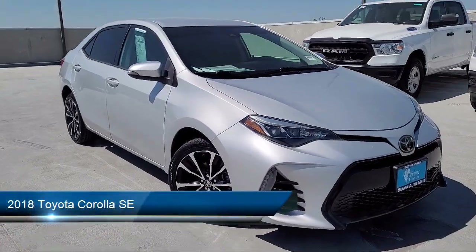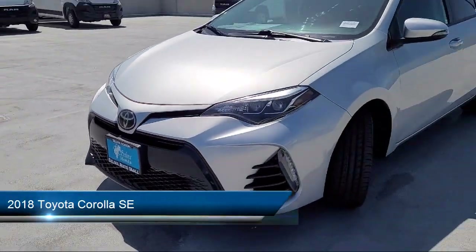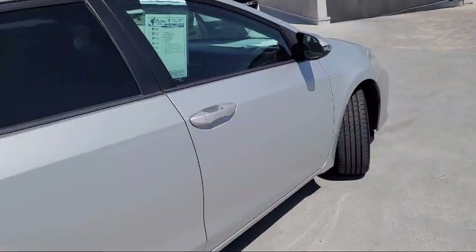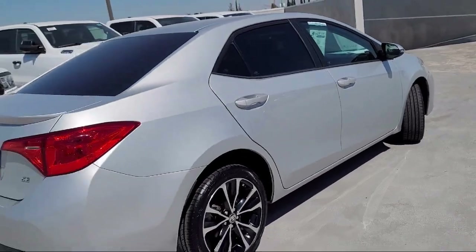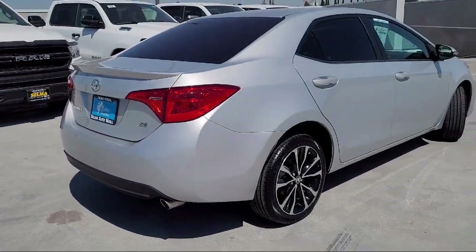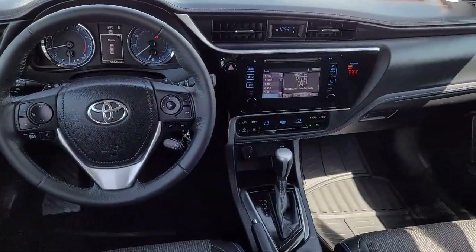It comes equipped with Power Door Locks Auto Locking, Exterior Entry Lights Approach Lamps, Steering Wheel Mounted Phone Controls, Center Front Console with Armrest and Storage, Automatic Emergency Braking Front Pedestrian, Audio Touch Screen Display, Emergency Front Locking Retractors, and much more.